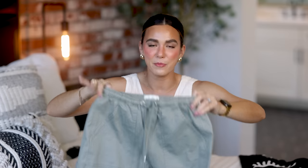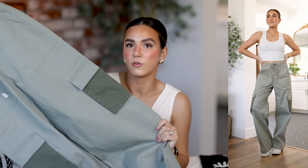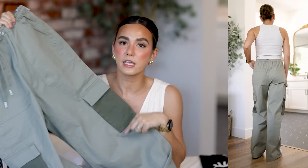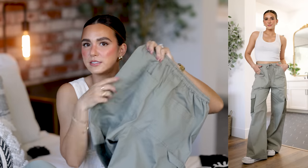Next up is a pair of cargo pants I was so excited about. I saw these on the Abercrombie website and immediately knew I needed them. They're a beautiful khaki green color, nice and wide leg, which I love. I have quite a few pairs of cargo pants but none with a drawstring waist, which I think is so cute. You can wear them high-rise or pull them down for a more slouchy low-rise fit. I love the color and the side pockets.